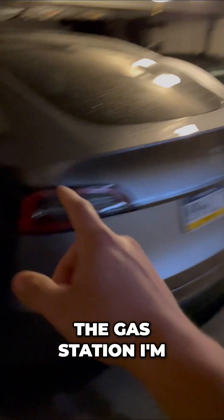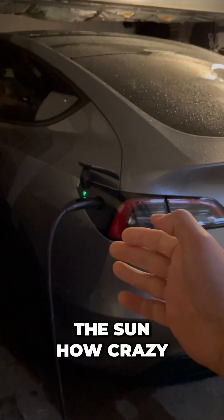Instead of going to the gas station, I'm doing this, powered by the sun. How crazy is this?